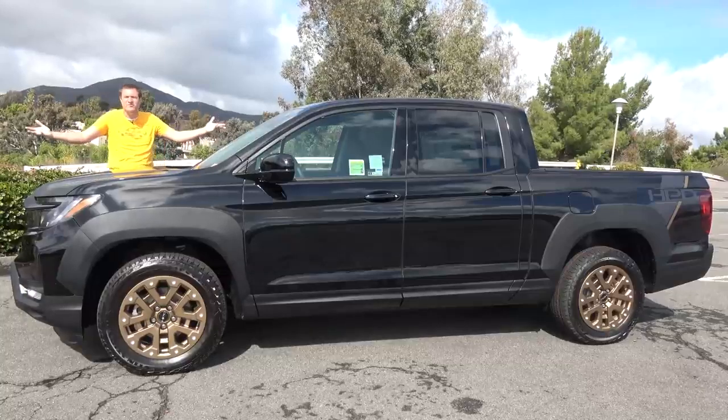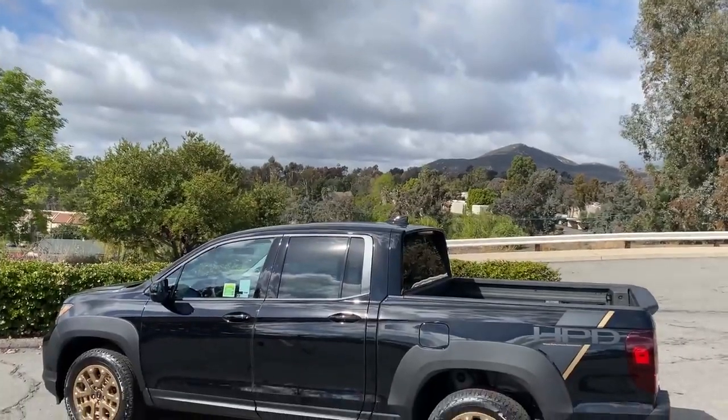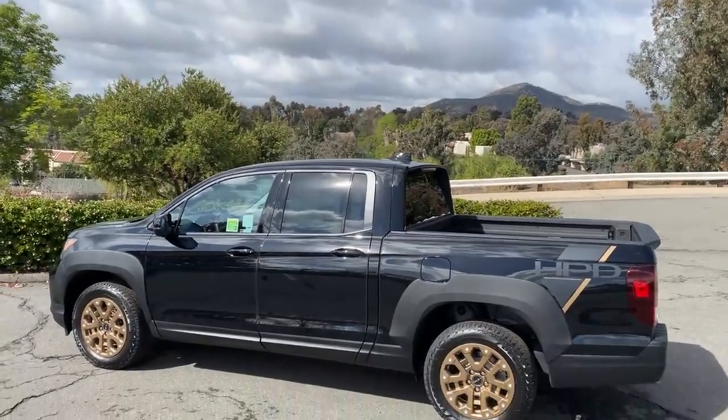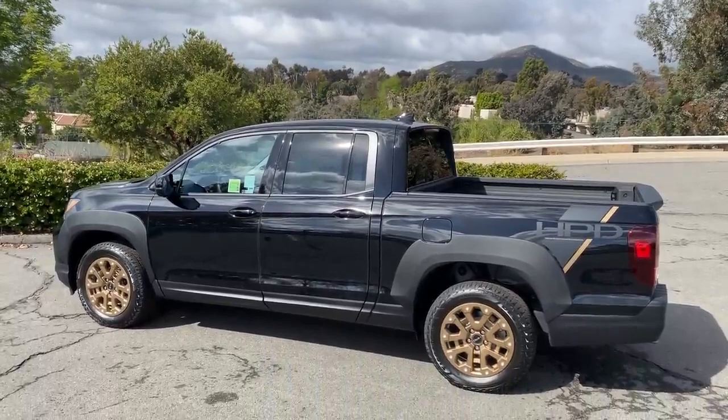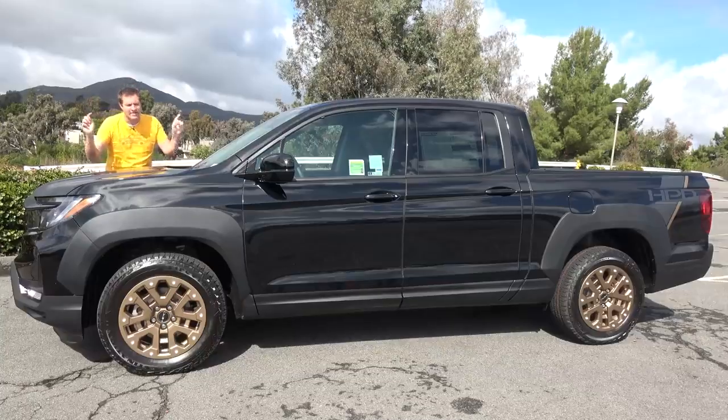This is the 2021 Honda Ridgeline. If you're looking for the toughest, most capable truck out there, this is it. But if you're looking to dip your toe into the pickup truck pool, the Ridgeline might be the truck for you.